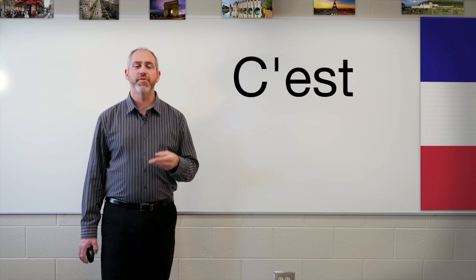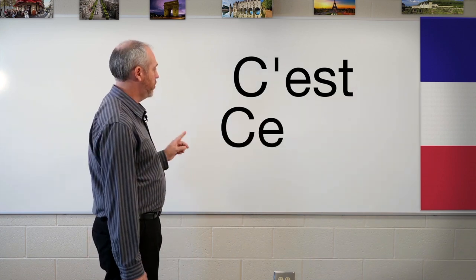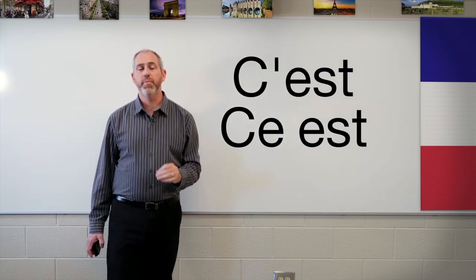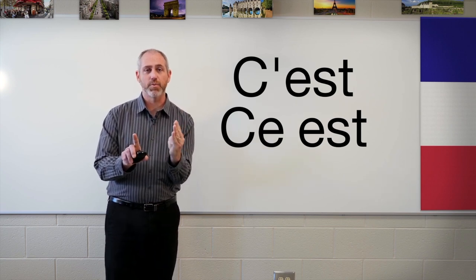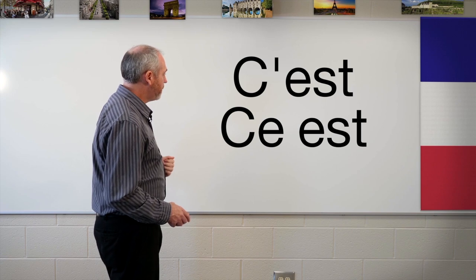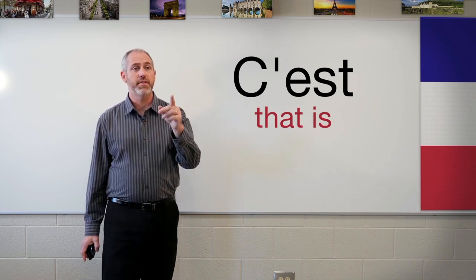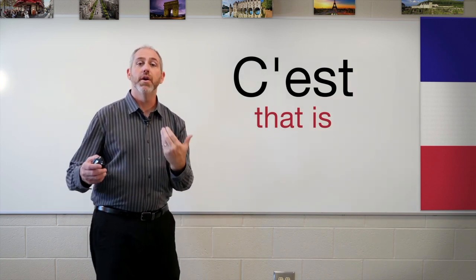The word is c'est — C apostrophe E-S-T. This word is a combination of two words: ce, C-E, and est, E-S-T. Ce can mean 'that' or 'this.' Because we put it next to est, which begins with a vowel, we take off that last vowel on the first word and make it an apostrophe. So ce plus est becomes c'est, which means 'that is' or 'it is' — like 'that's so-and-so over there' or 'that is a book.'